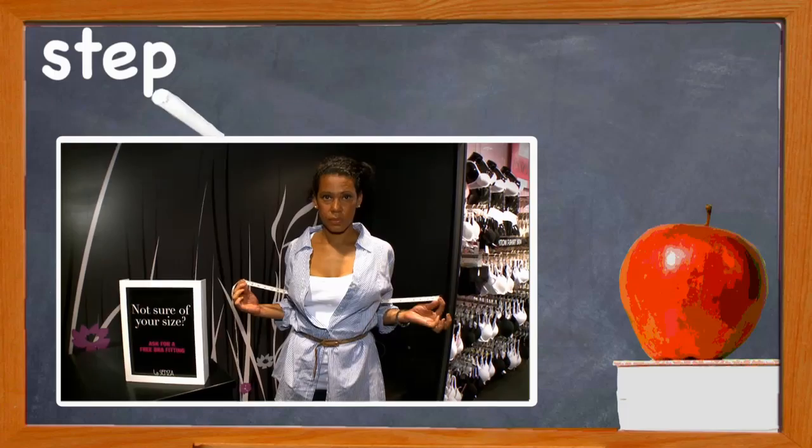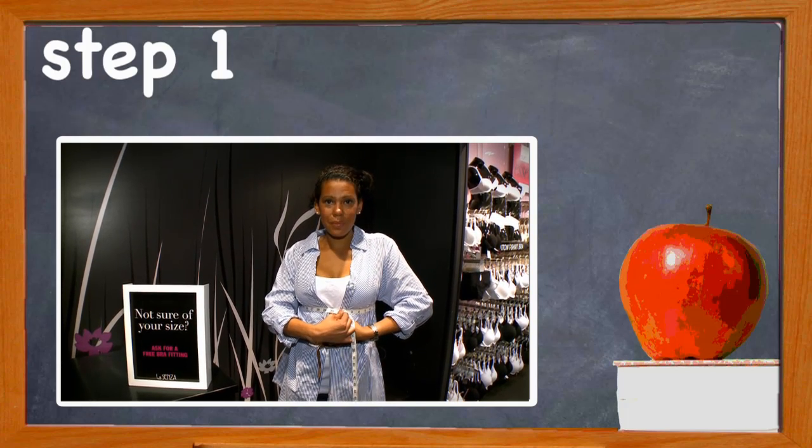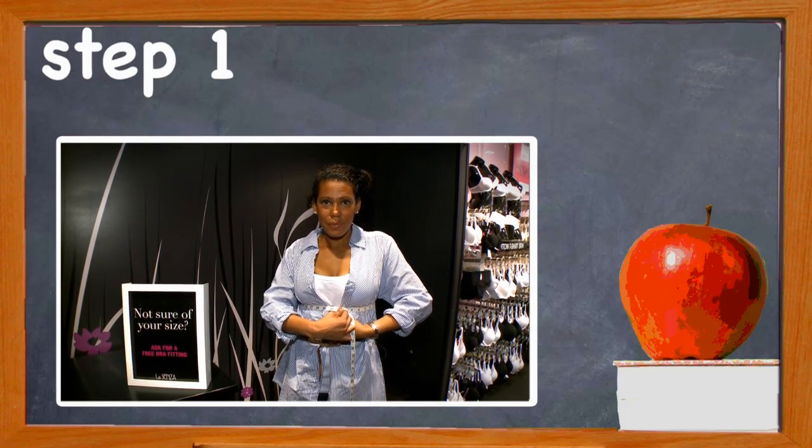Getting measured is key for the right support. So many of us shop online now for lingerie that it's really important that we get the right fit. So here's how you can do it at home. Step one: measure your band size. If the measurement is even, add four inches. If the measurement is odd, add five inches.